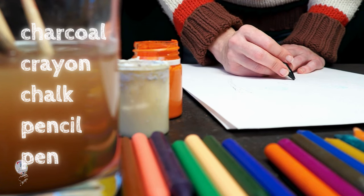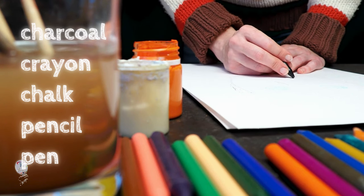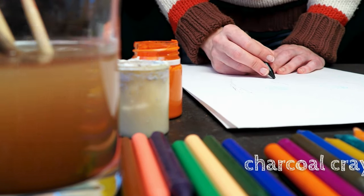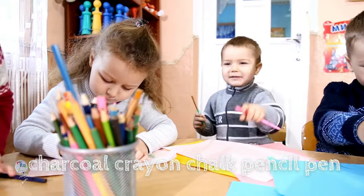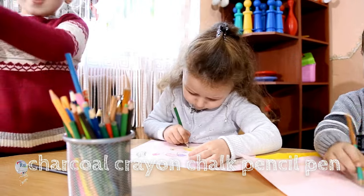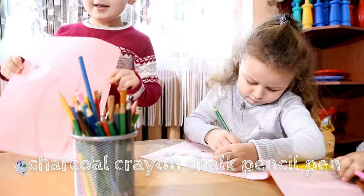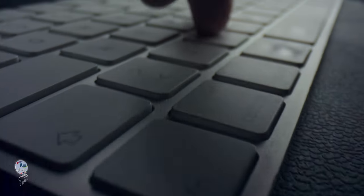While all these tools — charcoal, crayon, chalk, pencil, and pen — share the core function of leaving a mark, their names paint a vivid picture of their origins and the materials used. Crayon stands out for directly referencing its function, while others like charcoal hint at a debated history. From Latin roots to French influences, the etymology of these writing tools reflects the ongoing human quest for tools to create and express ourselves.